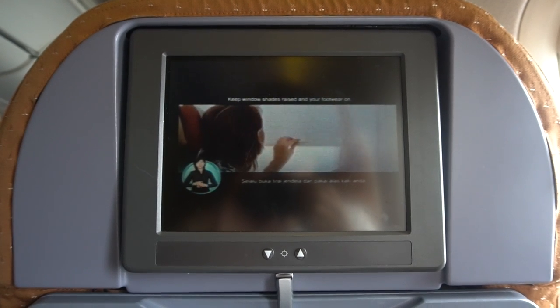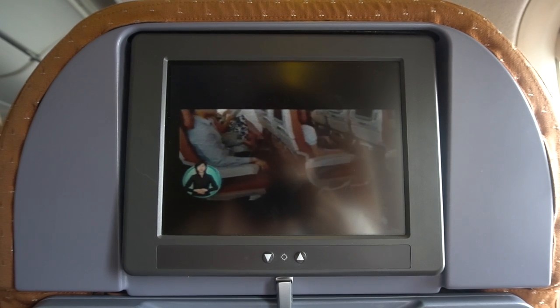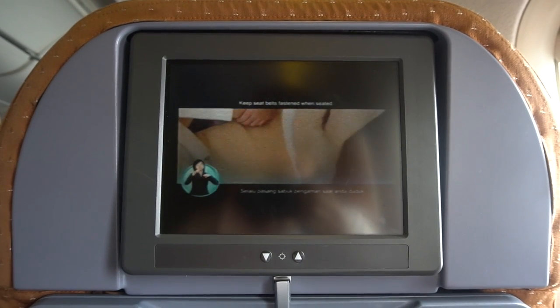Keep window shades raised and your footwear on. Fasten your seatbelt and tighten it. Keep seatbelts fastened whenever you are seated.